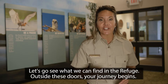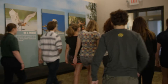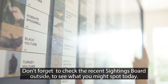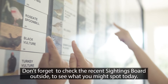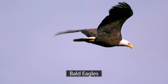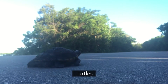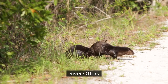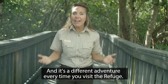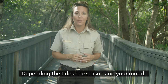Let's go see what we can find in the refuge. Outside these doors, your journey begins. Don't forget to check the recent sightings board outside to see what you might spot today: roseate spoonbills, reddish egrets, bald eagles, alligators, manatees, turtles, bobcats, river otters, mangrove tree crabs. And it's a different adventure every time you visit the refuge, depending on the tides, the season, and your mood.